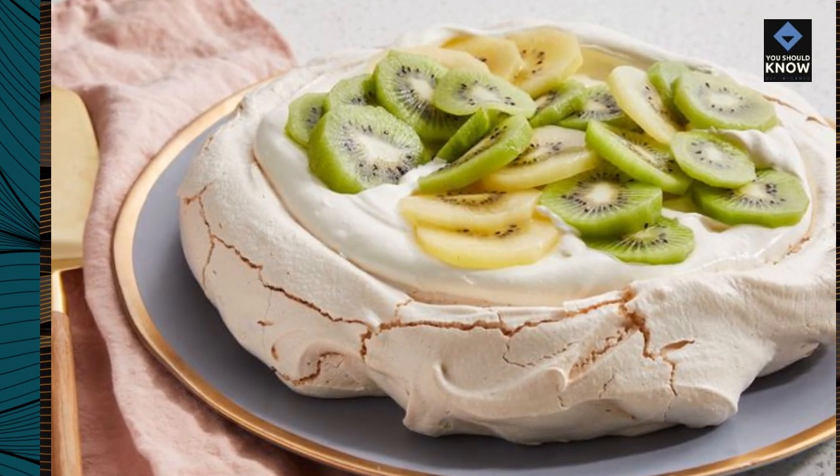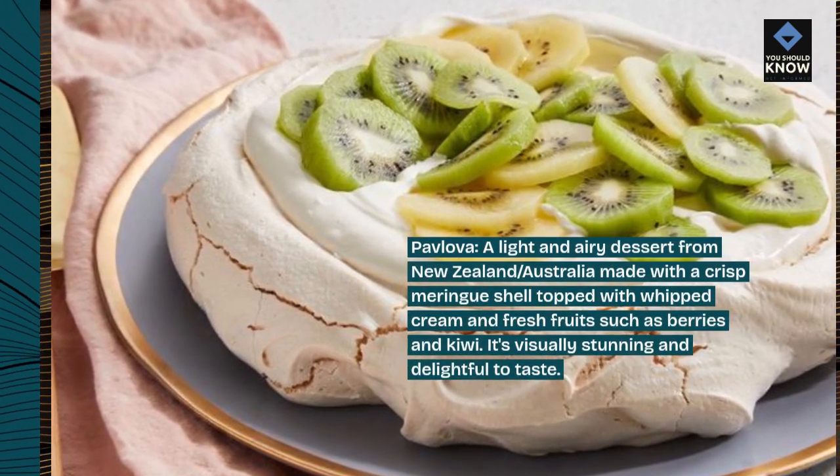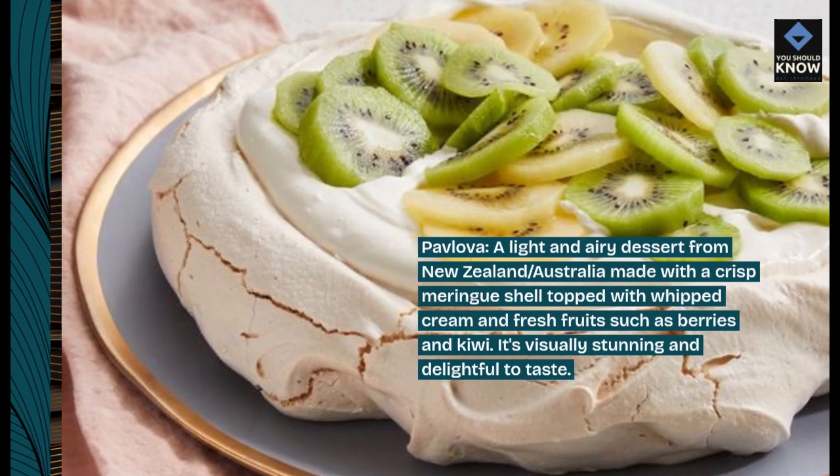Pavlova, a light and airy dessert from New Zealand and Australia, made with a crisp meringue shell topped with whipped cream and fresh fruits such as berries and kiwi. It's visually stunning and delightful to taste.